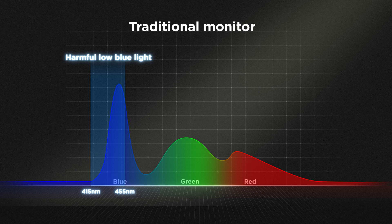However, research suggests that long-term exposure to blue light within the wavelength range of 415 to 455 nanometers is more likely to cause retinal damage and lead to age-related macular degeneration.